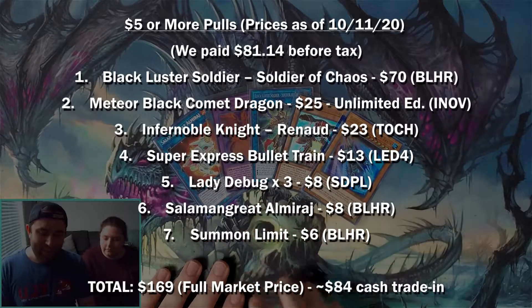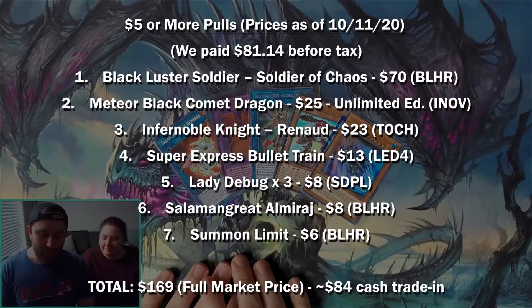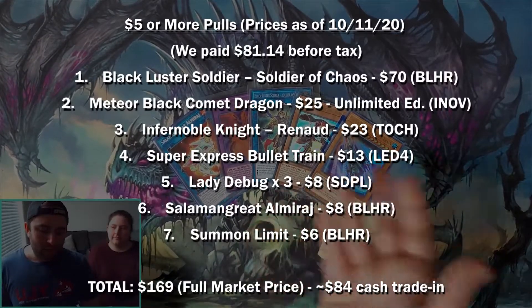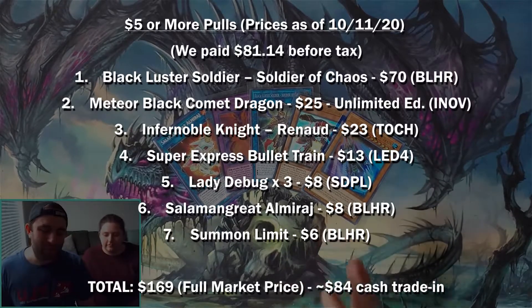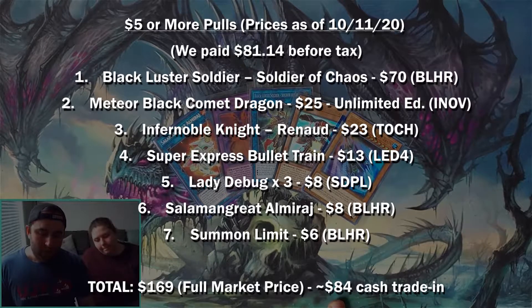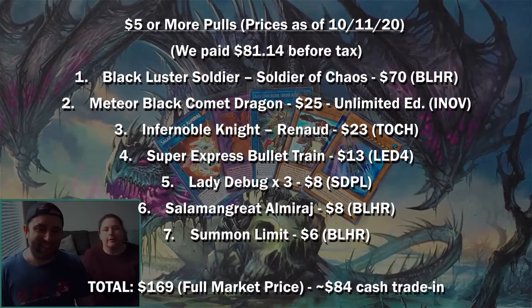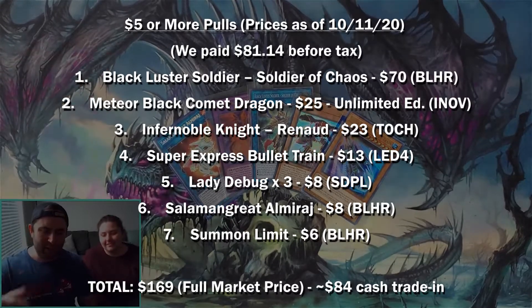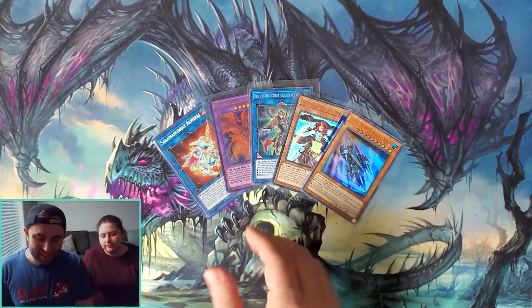We've got at least 130 dollars worth of cards. You can't sell them for that to a shop — you only get half the value. It's tempting to keep the Black Luster Soldier — Meteor Black Comet Dragon and Black Luster Soldier, any extra deck monster, is a lot more tempting to keep because you only need one copy. But things you need three copies of are more tempting to sell. We'll see. Thanks for joining us — we got some pretty nice cards. Very happy with it. Great value, especially with the structure decks — I think we did pretty good.